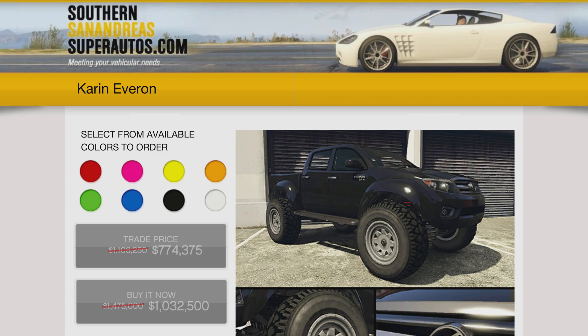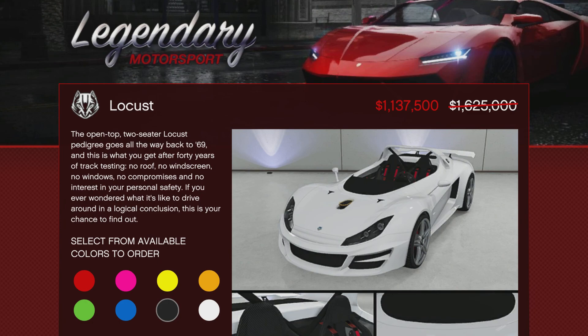For the vehicles, you got 30% off of the Karen Everon. This is actually a really good off-road vehicle. It's a lot of fun and it has some decent customization as well. With 30% off, you can get it as low as $774,375. I can't absolutely recommend this, but it is a good vehicle to add to your collection.